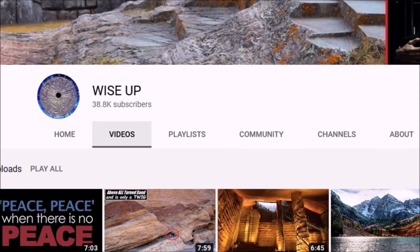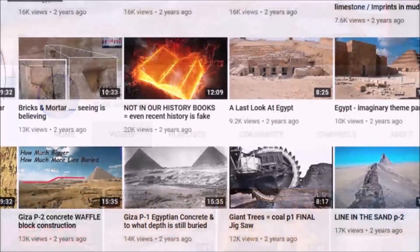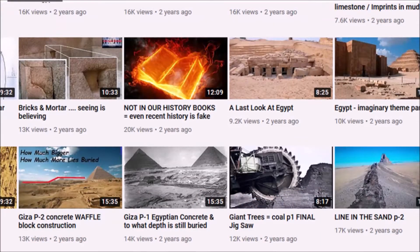Then somebody recommended this guy 'Wise Up' in the comments section, and I love his videos — I think he's great. I disagree with a lot of what he posts, but when it comes to concrete and rebar I'm right with him. He's done a few videos on Egypt, well worth taking a look. On the downside, I'm not as original as I thought I was. So in this video I'm going to be adding to the theory that the pyramids are made from concrete and pointing out a couple of things I haven't heard other people mention.